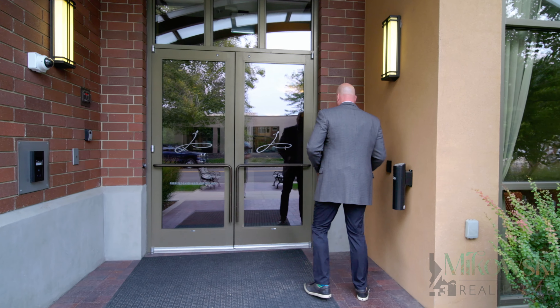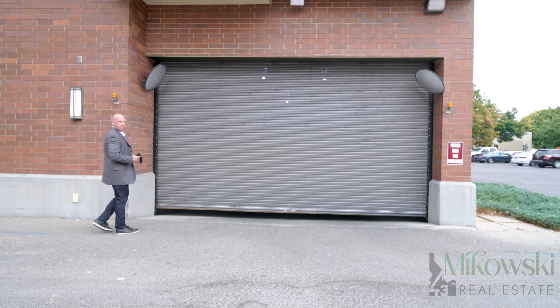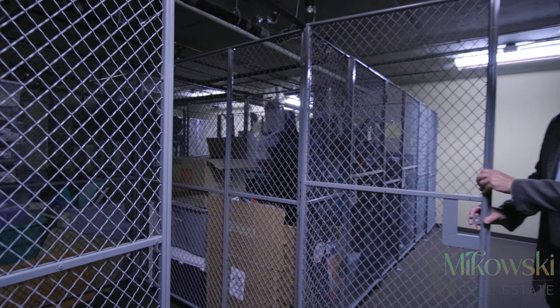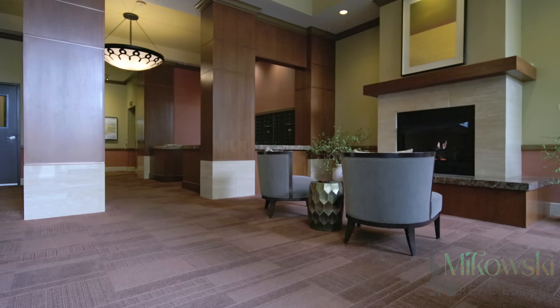As a resident of this exclusive boutique condominium, you'll enjoy 24-7 secured access, underground private parking, a private gated personal storage room, mail service, and a welcoming lobby complete with a cozy fireplace.